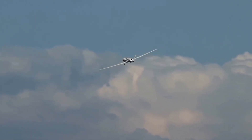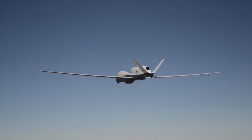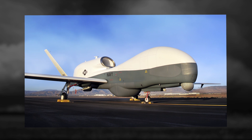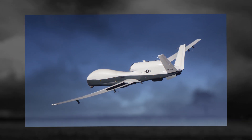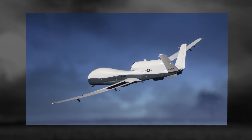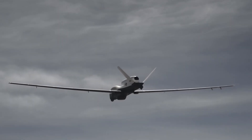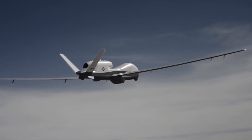The UAV's information-gathering systems can provide information about the type, location, speed, and direction of ships. The MQ-4C drone can reach an altitude of up to 13 miles, 20 kilometers, fly at 357 miles per hour, 575 kilometers per hour, and stay in the air for about 30 hours. The U.S. Navy is planning to put 68 MQ-4C UAVs into service.